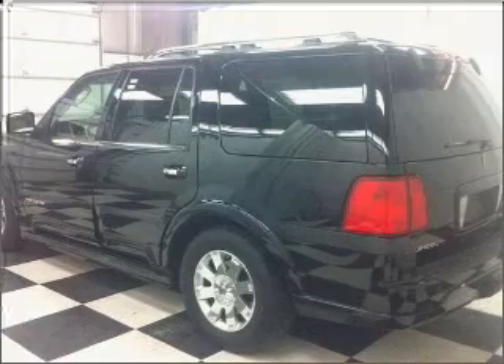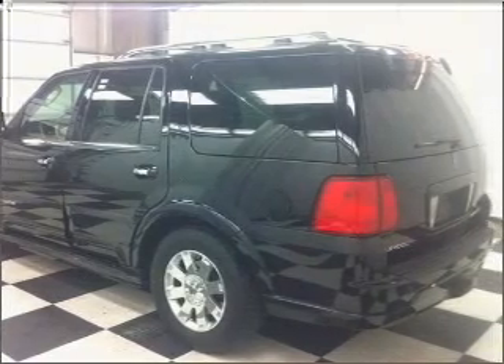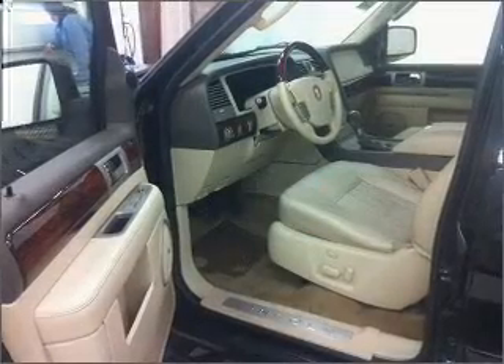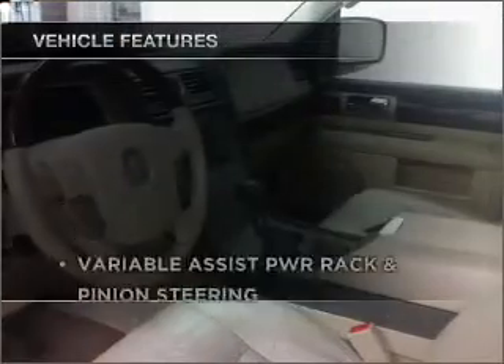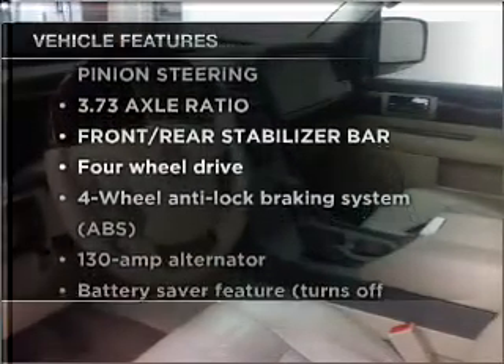Anti-lock brakes help you bring your vehicle to a safe stop. Enjoy the flexibility of multi-zone temperature controls. Memory settings are just one of the extras. Plus enjoy these notable features that are included in this vehicle.